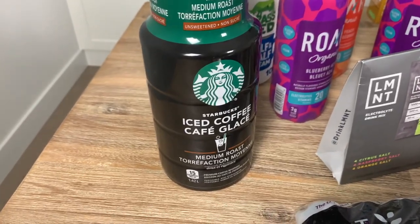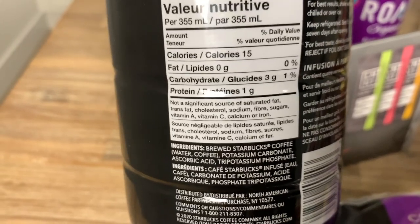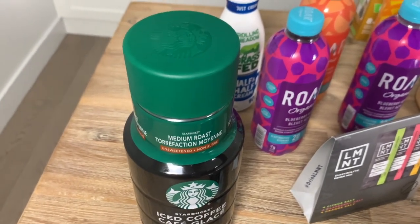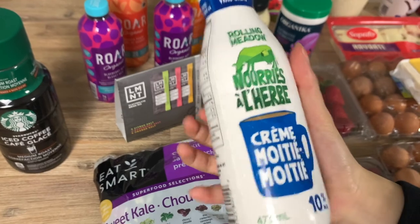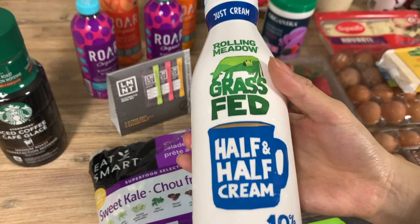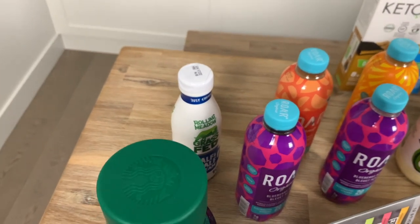Next we have our drinks — we have coffee here, must-have, with no sugar added. Even before I was low carb I never put sugar in my coffee. Since it's summer, I like iced coffee. In winter I use our espresso machine. We picked up this Rolling Meadows grass-fed half and half from Whole Foods to add to it. It does spike insulin a little more than heavy whipping cream, but I find heavy cream a little too much — I just want a small dash of cream in my coffee.